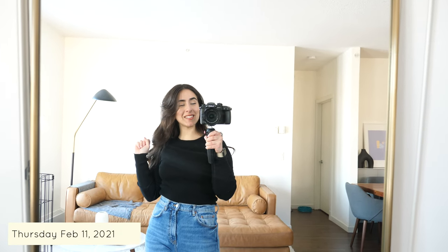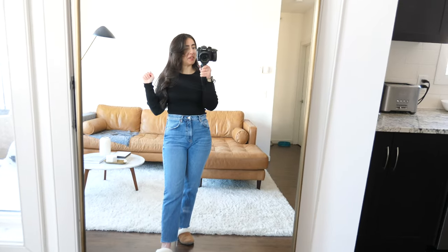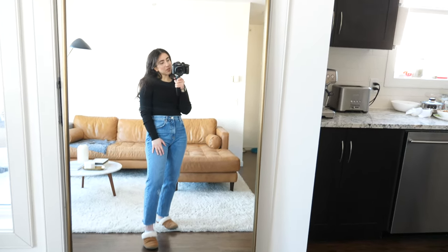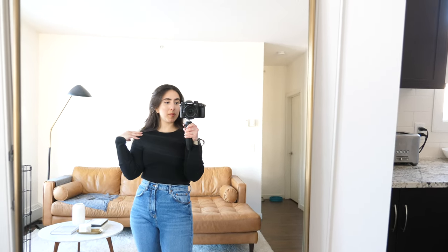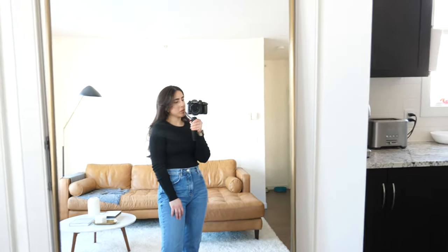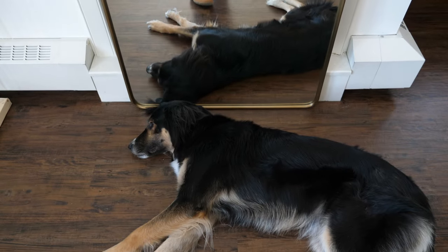Hi everyone, today is Thursday — almost the end of the week. This is the look for today. Nothing to do today, I'm at home all day. I am wearing the same pair of jeans as yesterday — these Zara ones are actually one of my most comfortable jeans, so I wear them quite a bit. And this top is from Mottenbo — it's like a cottony long-sleeve t-shirt. It is ripped, though it's hard to tell on camera since it's black. It's got pretty nice quality and is really comfortable — very appropriate for working from home. And the same Sorel slippers as always. That's the look for the day.